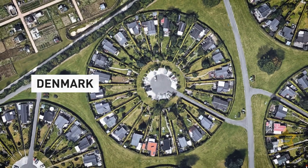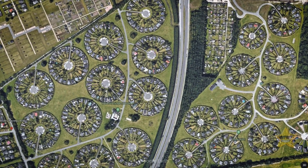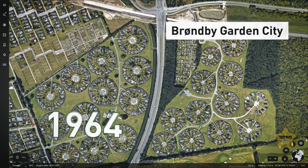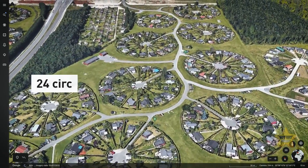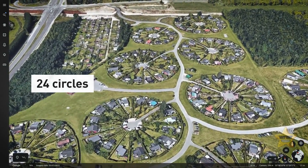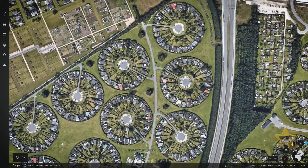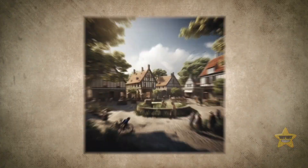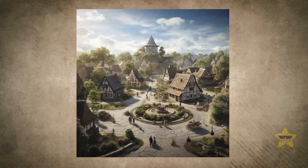There's a village in Denmark that looks like a carefully curated garden when seen from above. This circular community was built in 1964 on the outskirts of Copenhagen. There are 24 circles made up of a dozen homes each and 284 garden plots. This unusual design might look futuristic, but it was actually inspired by a traditional pattern of Danish villages from centuries ago.